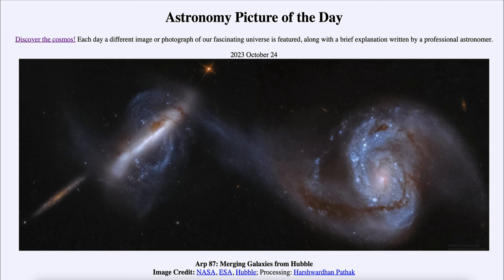Today's picture for October 24th of 2023 is titled ARP 87: Merging Galaxies from Hubble.